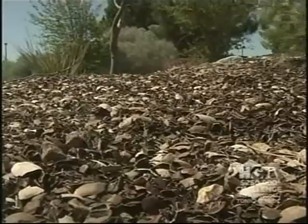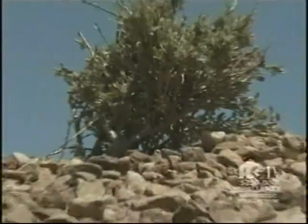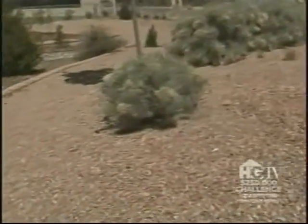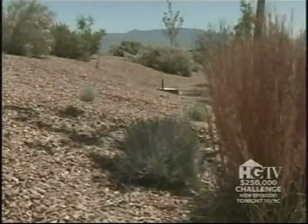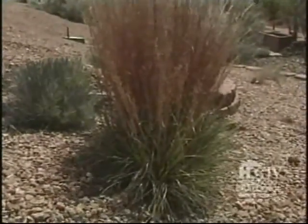They also use pecan shells as mulch, and there are rock mulches as well, which are more typical of xeric landscapes but can be used anywhere. A lot of homeowners use gravel, and the plants are happy growing in it — just put a drip on it and they're happy as long as they've got water.